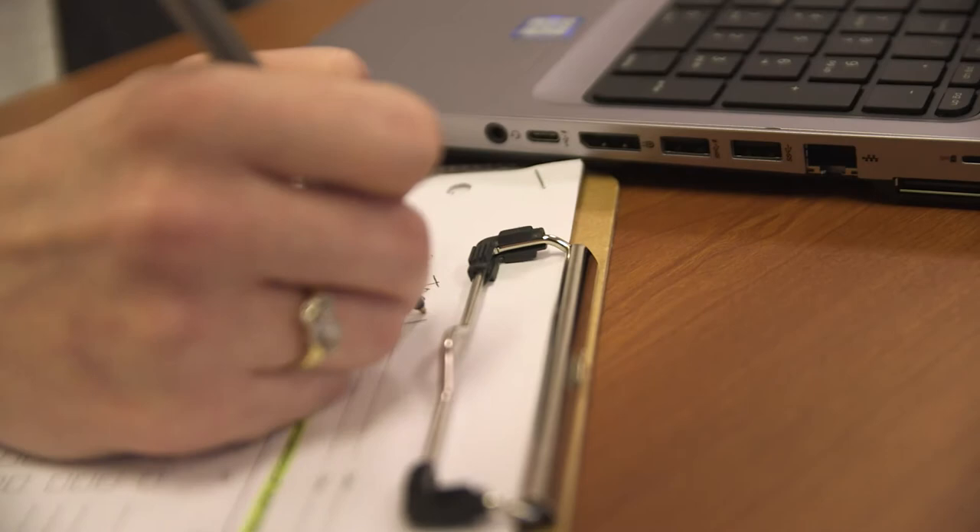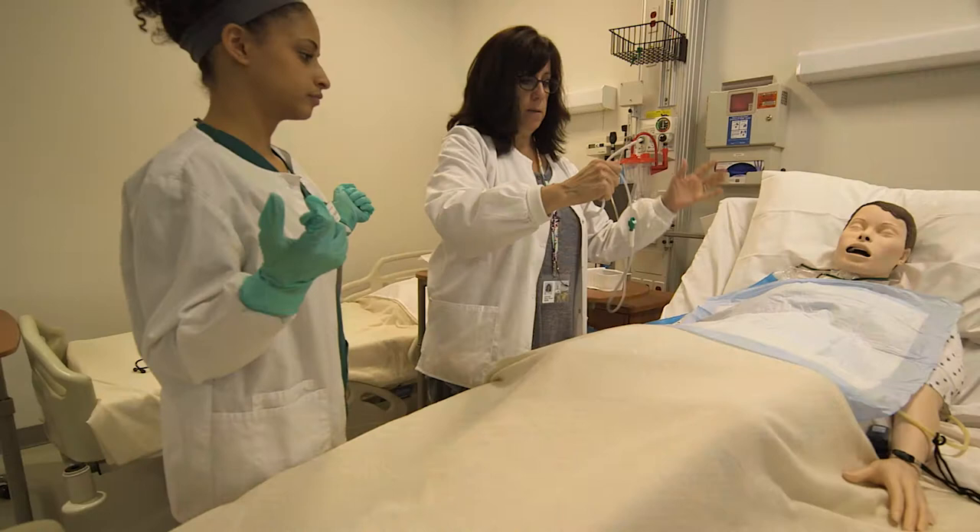We have four labs. We have this practice space where students can just come in and, with the assistance of a faculty member, practice anything that they need.